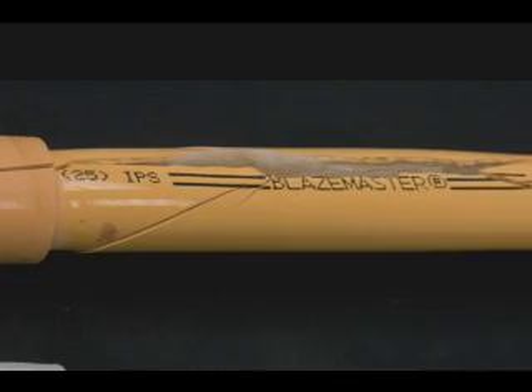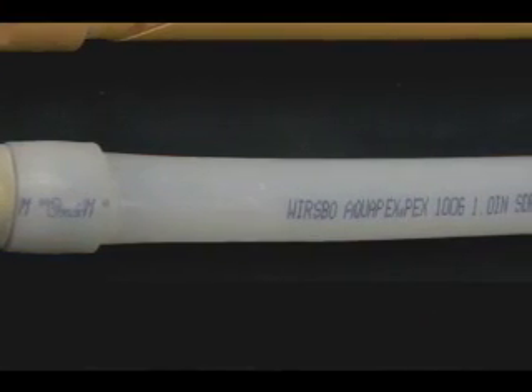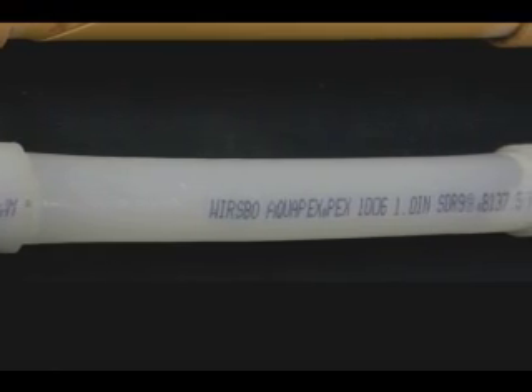If this were to happen with rigid CPVC tubing, it may crack and eventually leak. With PEX-A tubing, the pipe itself will actually expand and contract back down.